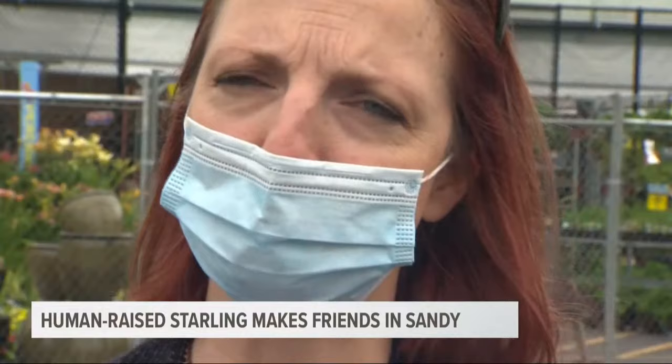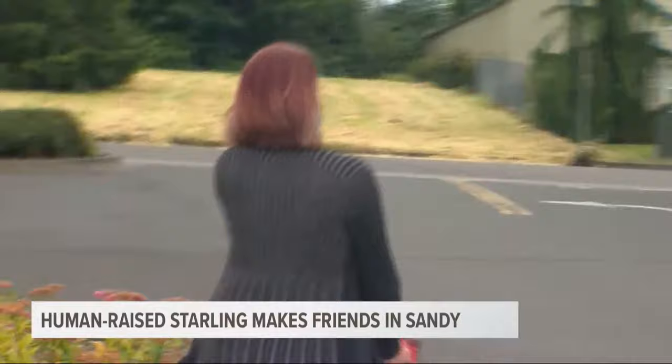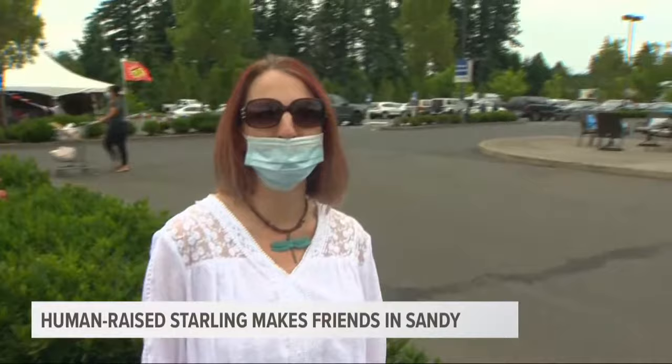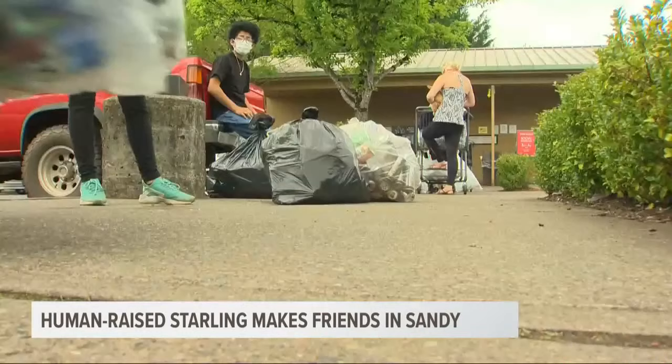Then they got a call from a friend asking if that was Mouth next to his foot at the fuel station. 'Yes — where are you?' Where else would you find a human-tamed starling than at the standalone recycling center in the middle of a parking lot with people everywhere?